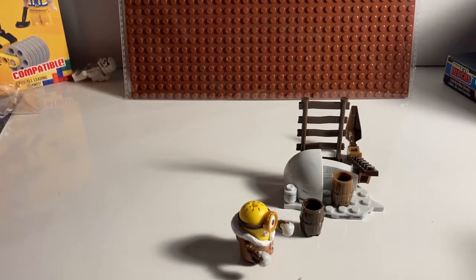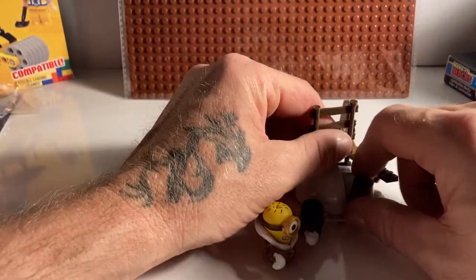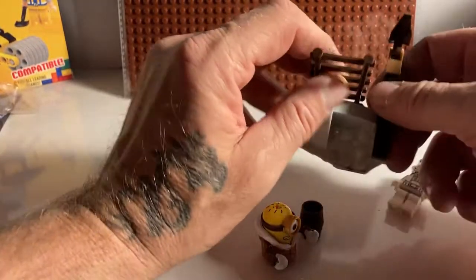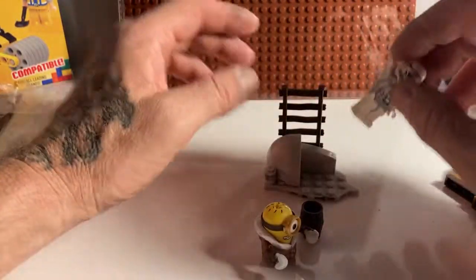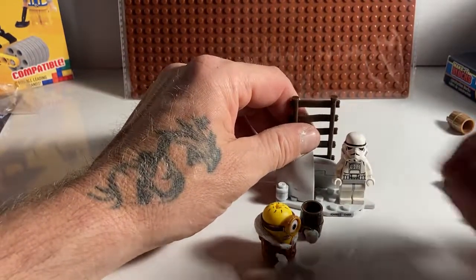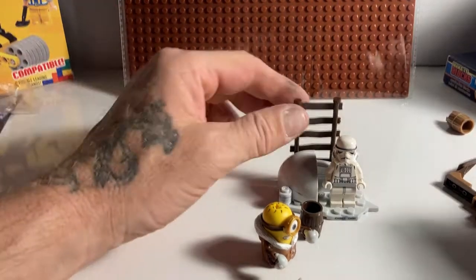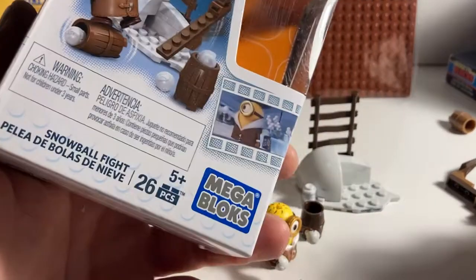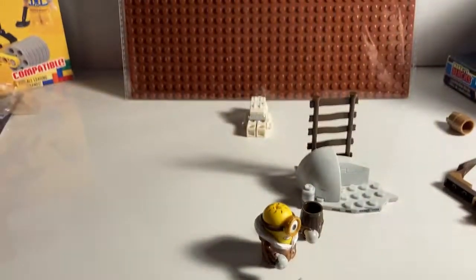Let's see if it's actually compatible with Lego. We'll use this guy and see if he actually stands on it. Let's see if this base plate will actually... yes, it is actually Lego compatible. Stormtrooper. That's a surprise. Mega Bloks — okay.